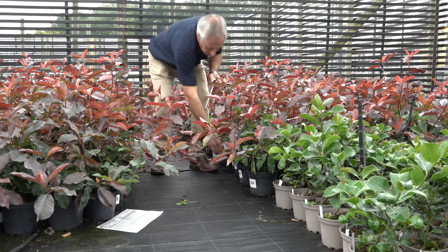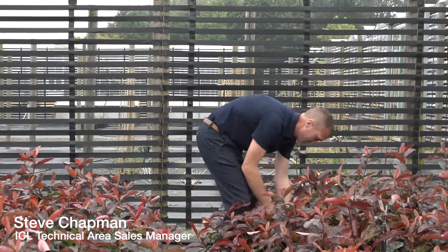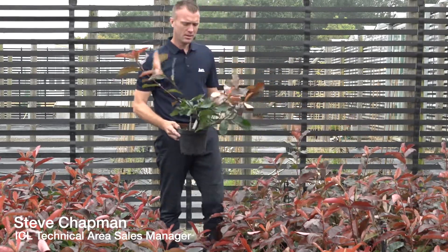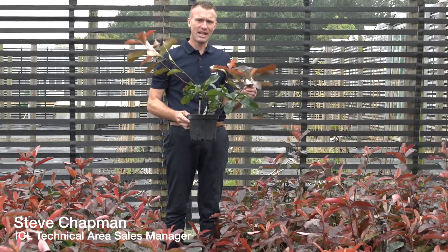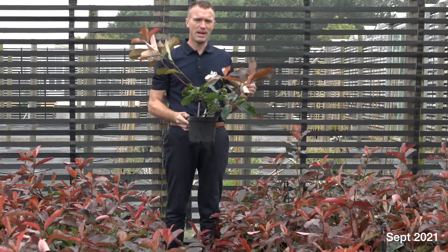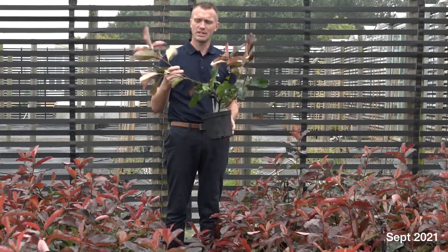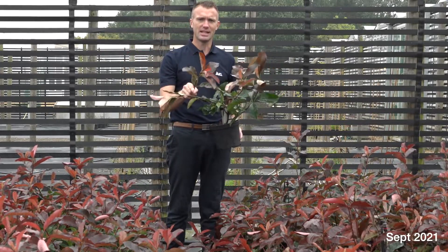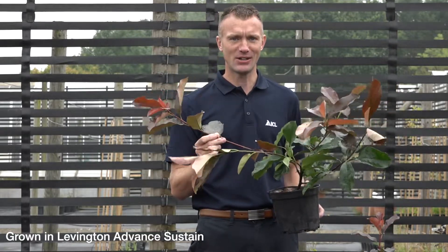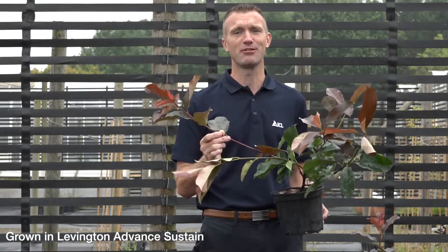I'm here with my colleague Steve Chapman and we're recording some of the measurements and looking at the crop overall. These plants were potted in the spring and we're now late in the autumn. As we've grown these for a trial we haven't pinched them out. As you can see, they've got an ideal leaf colour even though we are this late in the season. With the challenges of growing peat-free in the past, it's hard to believe that this has grown in a sustainable growing media.